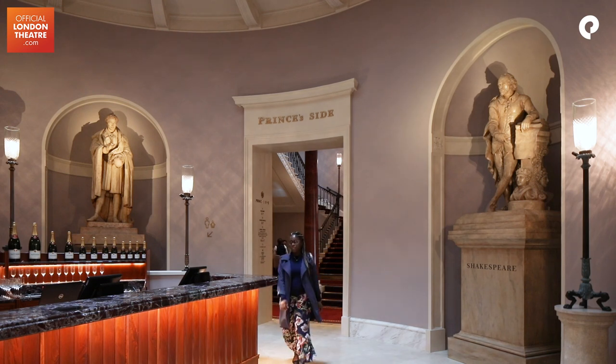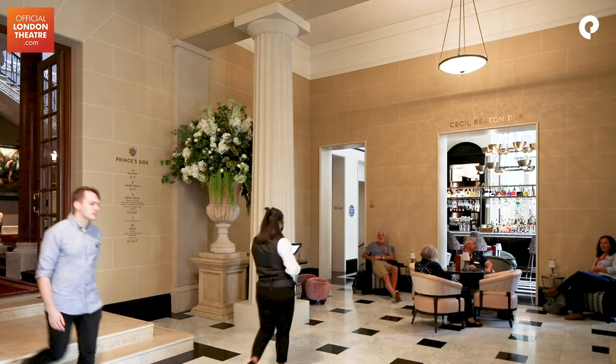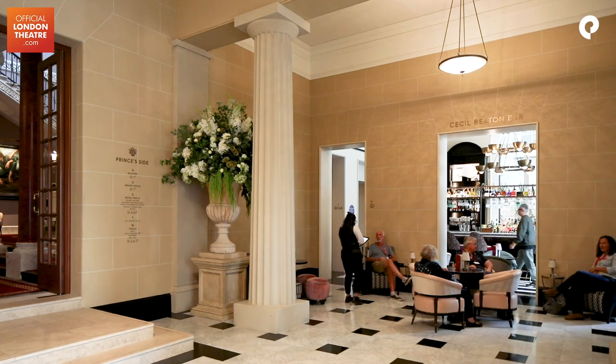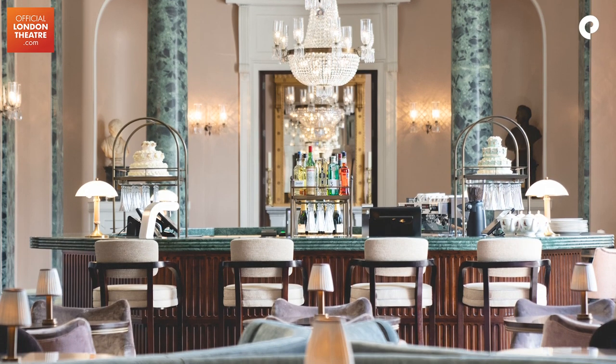We wanted to open it from 10am in the morning and make it a destination venue where people will come, not only to come and see the show in the evening but to come and enjoy food, drink, tours throughout the day.